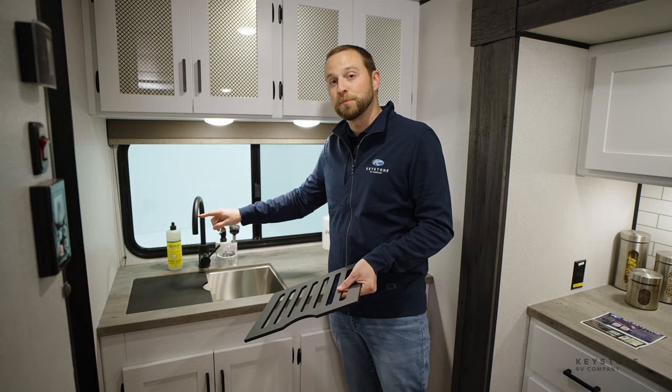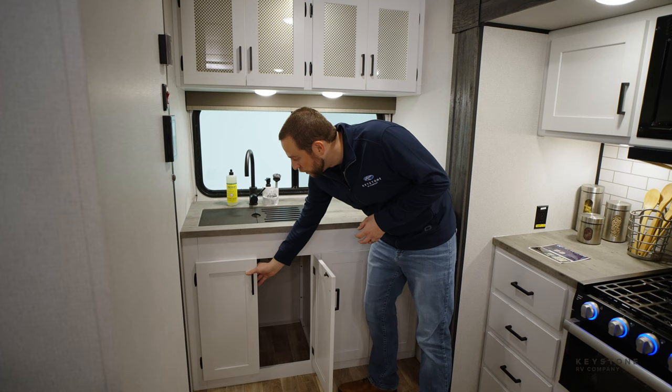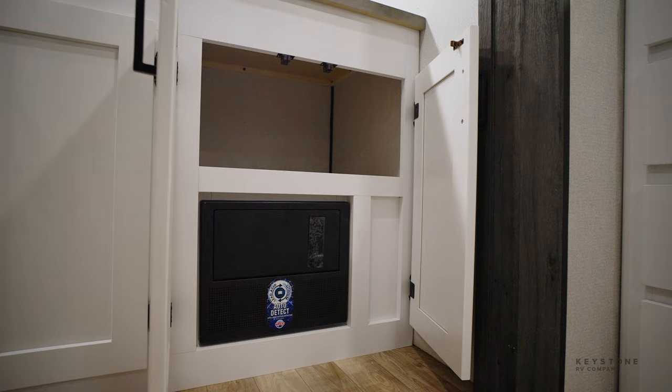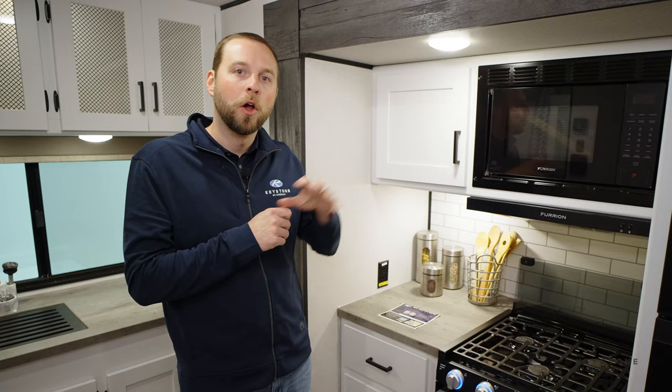You'll have the high-rise black faucet to make sure that you match all the hardware on your cabinets plus your black appliances. Underneath your sink you have completely unobstructed storage space so you can fit that large trash can that every camper needs in their trailer. Over here on the left side there's more storage space above the converter. We made sure to hide the converter so it's not an unsightly thing inside of your trailer.